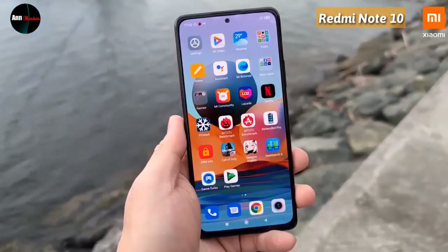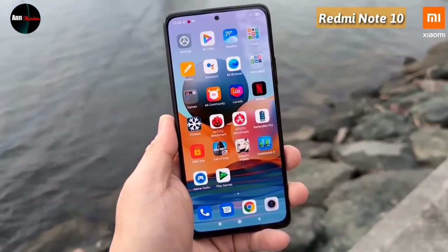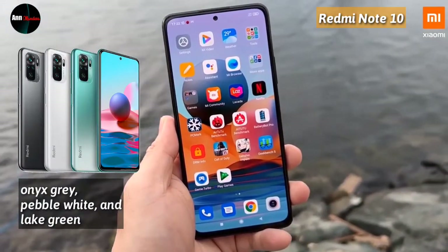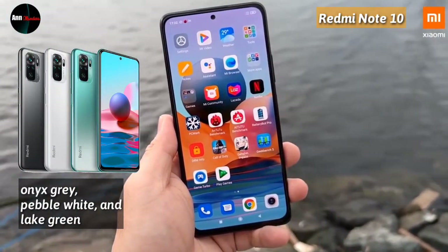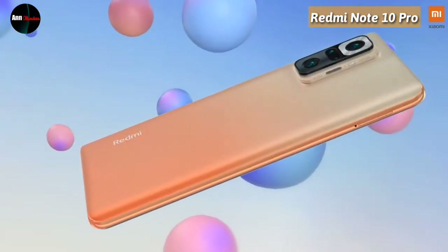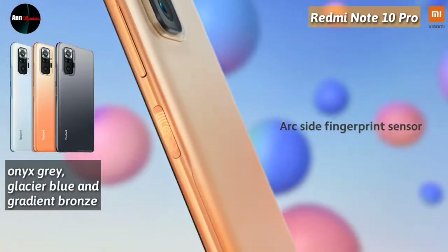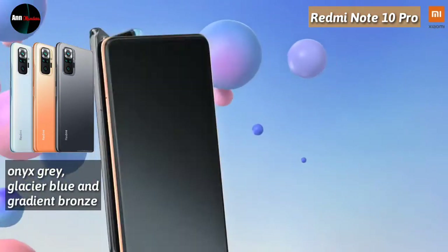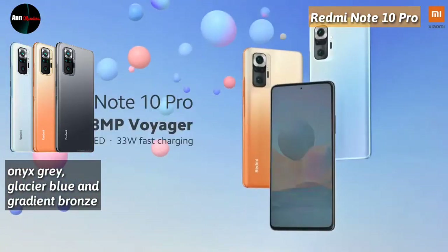Untuk pilihan warna Redmi Note 10, ada tiga varian: Onyx Grey, Baby White, dan Light Green. Sedangkan untuk Redmi Note 10 Pro, ada tiga pilihan warna juga: Onyx Grey, Glacier Blue, dan Gradient Bronze.